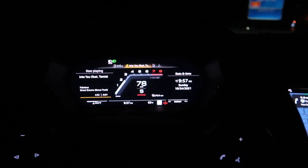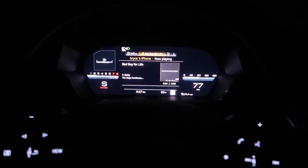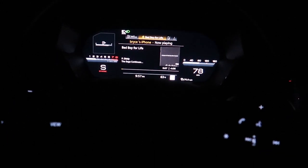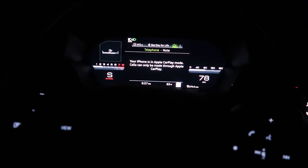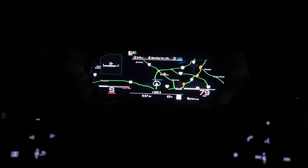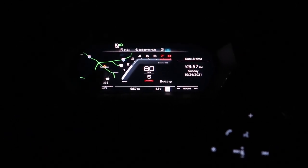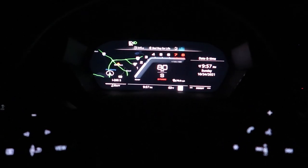Wow, that's just awesome. Pretty stoked so far. There's like three different views you can do on the digital dash. Each one has like two different sub-views. So there's this one — usually I have the nav up — and then there's this one which is like the sport view, and then there's one where you can have like two small gauges and some other stuff.